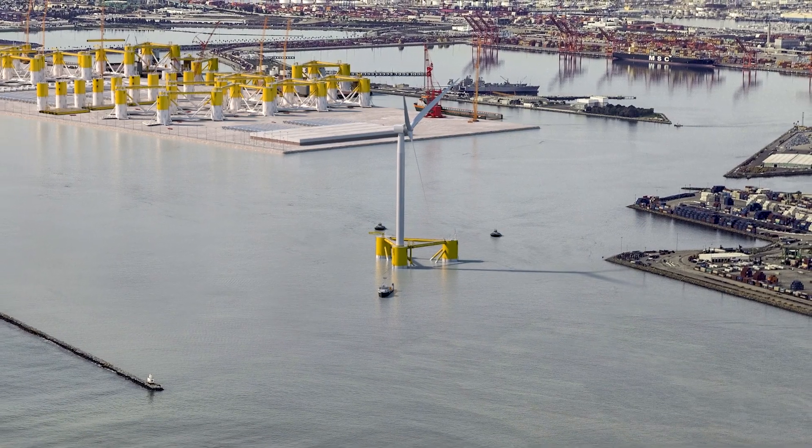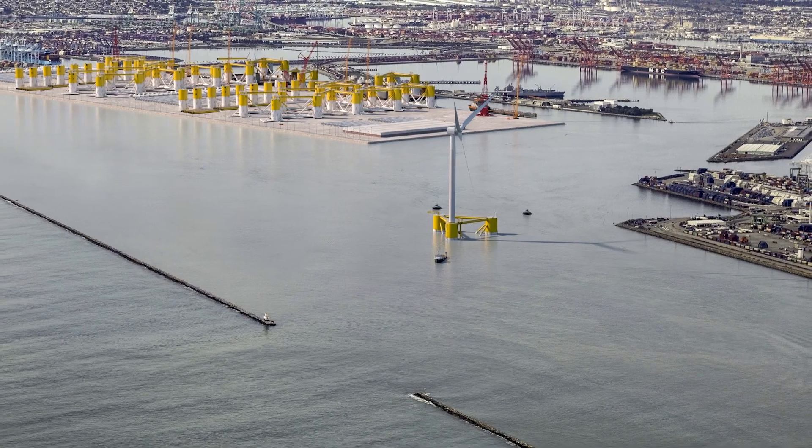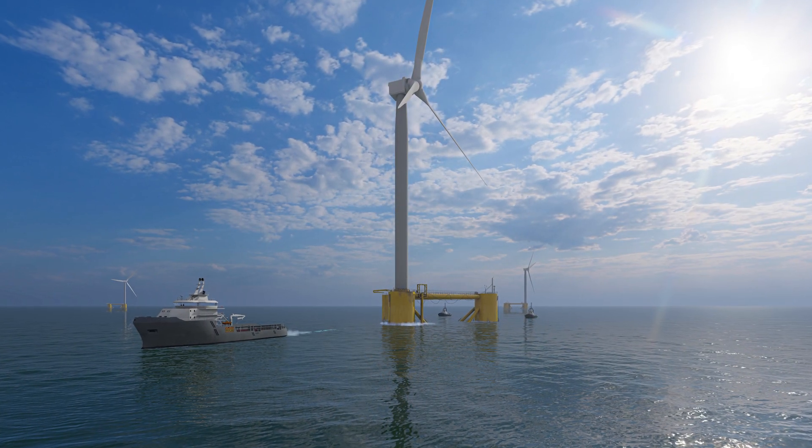When completed, the fully assembled floating wind turbines would be towed by sea from the Port of Long Beach to the offshore wind farms located more than 20 miles from the coast in federal waters in central and northern California, where the wind is consistently strong.